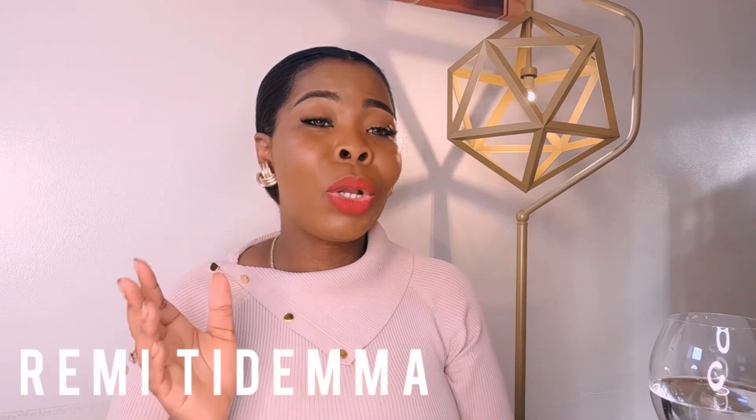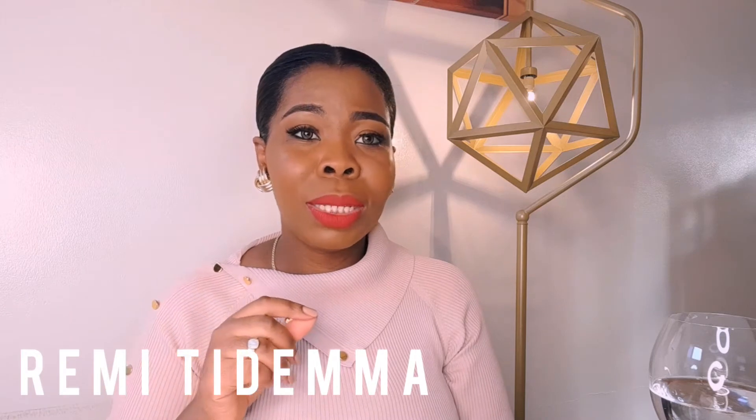Hi ladies, how are you all doing? It's your girl Remy, your global image and etiquette consultant based in Bolton, United Kingdom.